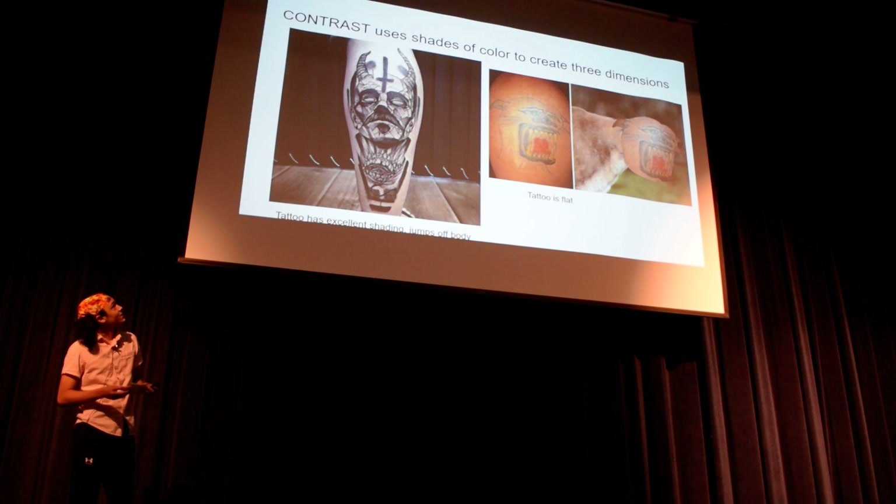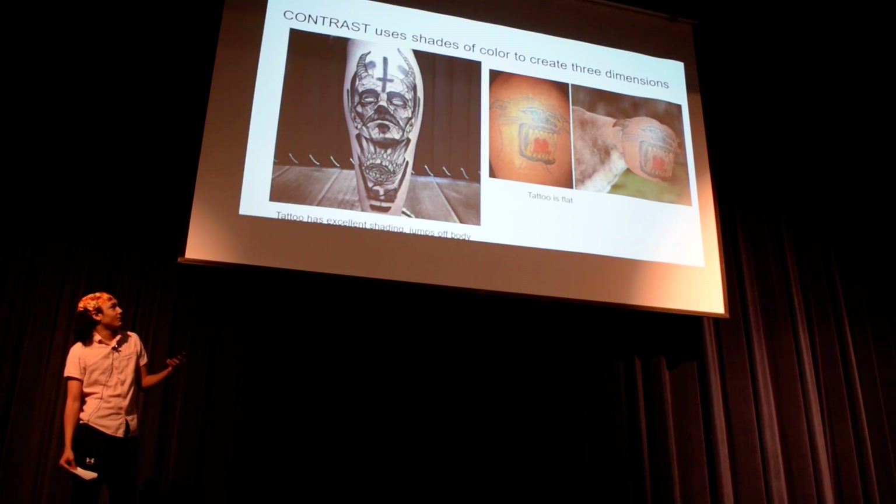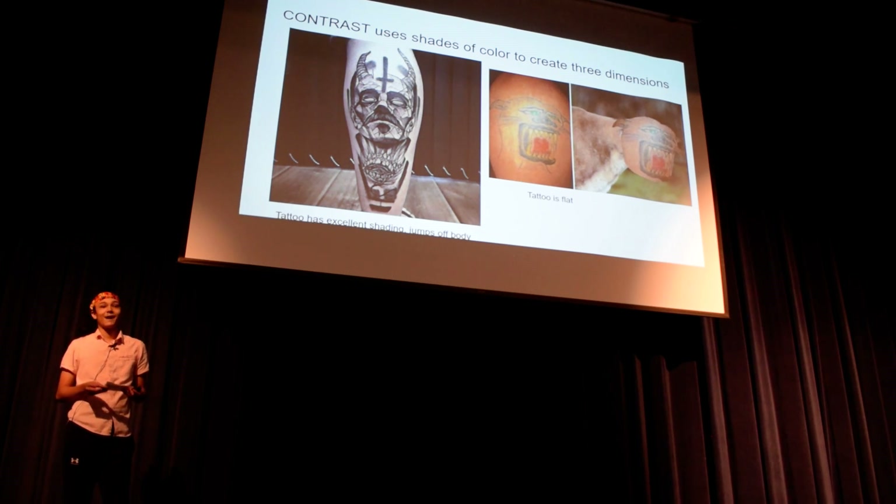And another thing is contrast. This is what creates a 3D image. It really looks like those horns are going back into the guy's calf — it looks like you could grab them. And then on the right, it just looks like a cartoon cat.